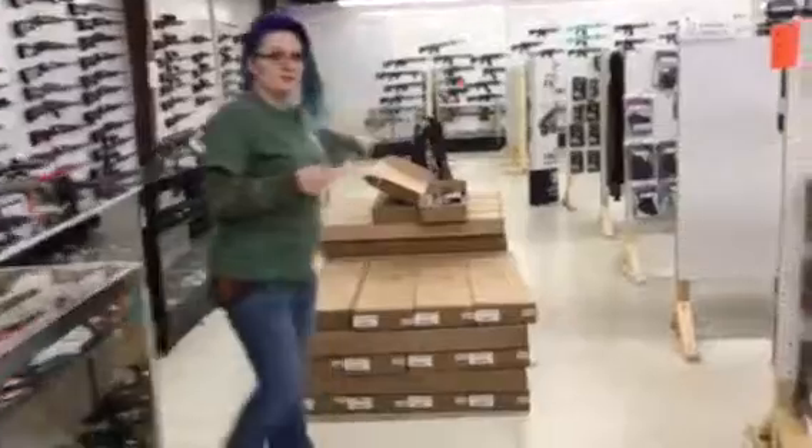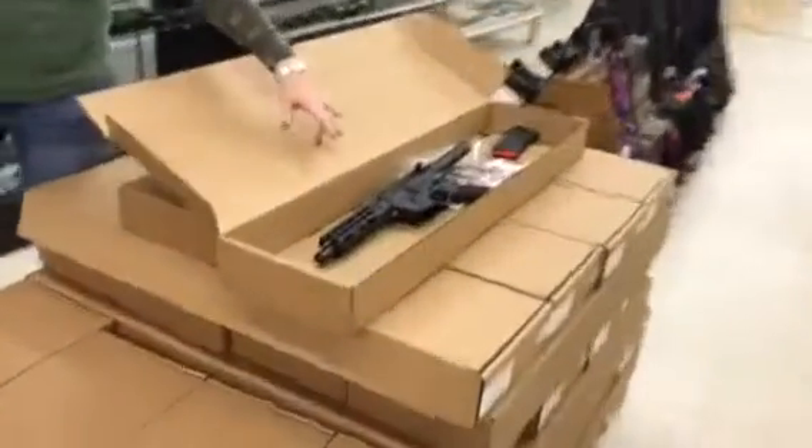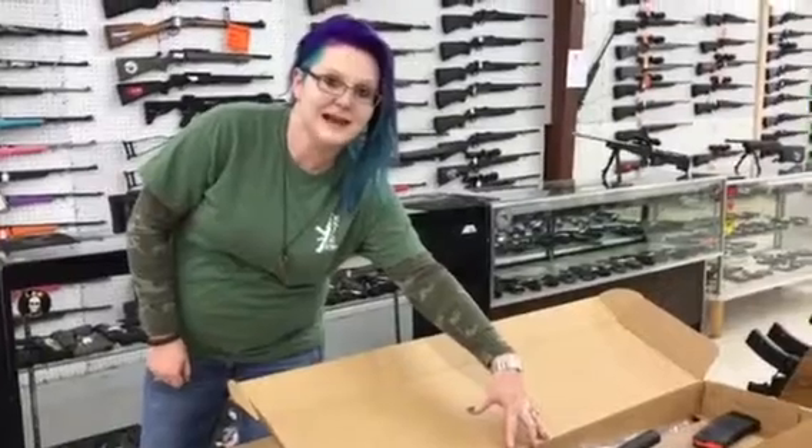I also got the pistols in. They do also have the keymod rails. They're the 10 inch barrels and they're also 5.56. They're only going to be $330 plus tax.